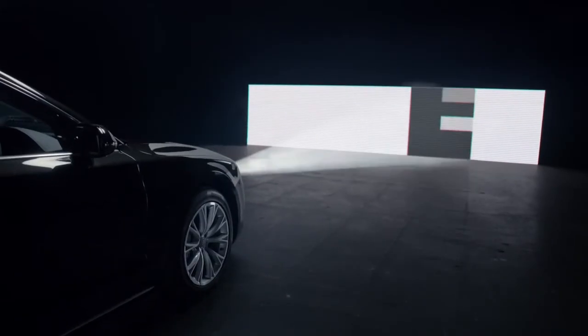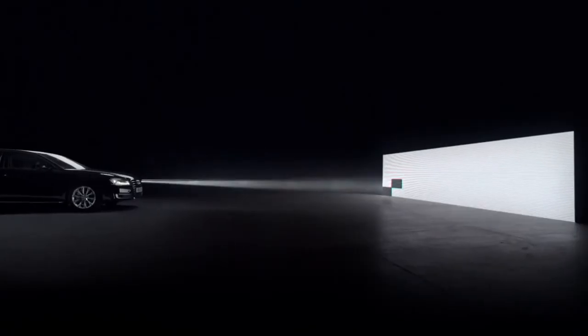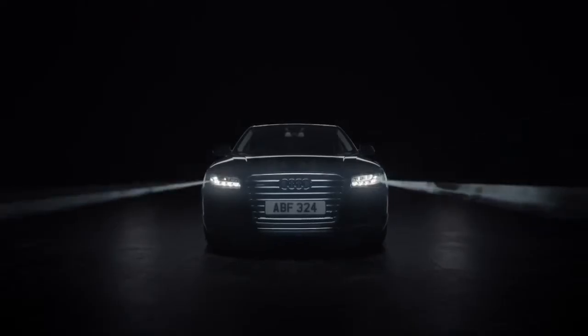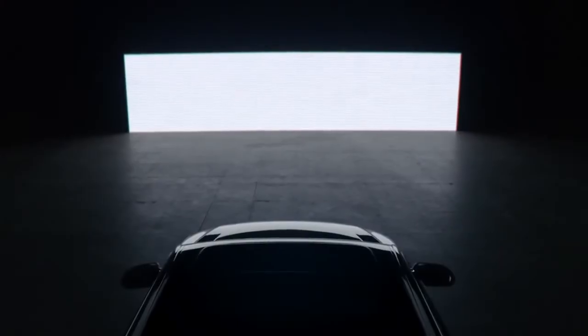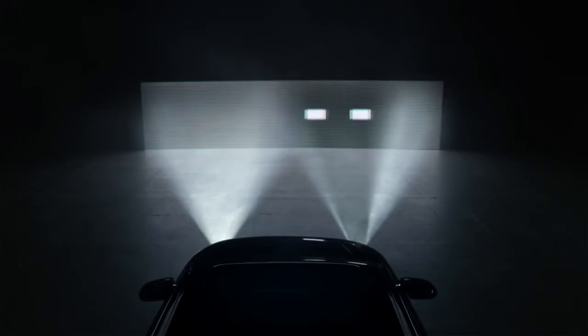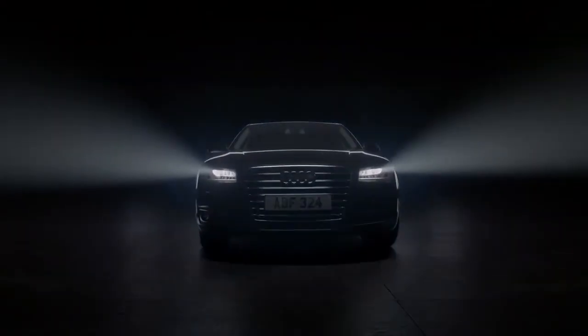With almost a billion combinations available, the lights can provide incredibly precise illumination. The result? Audi's state-of-the-art Matrix Beam technology allows you to drive on full beam for maximum visibility of the road ahead, while the lights automatically avoid dazzling oncoming drivers.